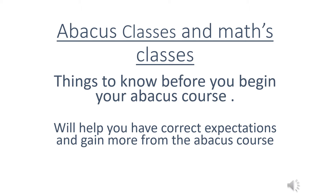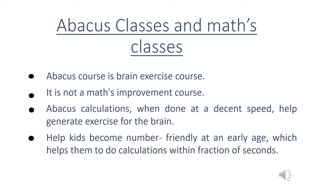Hi friends, I am RohanX with a new video of Abacus classes. Today we are going to study Abacus classes. First, things to know before you begin your Abacus course will help you have correct expectations and gain more from the Abacus course. Abacus course is a brain exercise course.